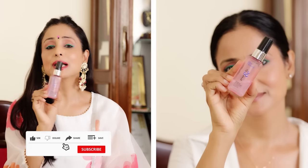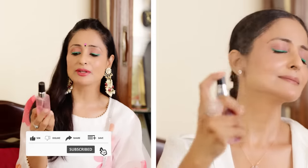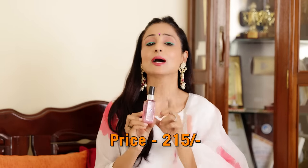Blue Heaven's Prep and Fix works as both a makeup fixer and a primer. You can spray it before makeup as primer and after makeup to set it. I regularly use it and I'm just loving it. This price is Rs. 215, and it looks and works great.